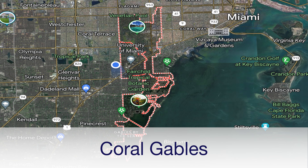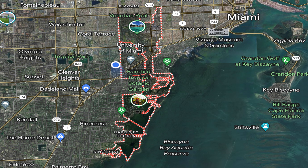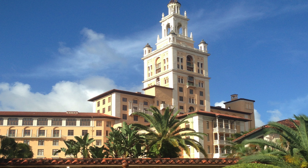Our first stop is Coral Gables, often referred to as 'The City Beautiful.' It's known for its Mediterranean-style architecture and tree-lined streets, offering a unique blend of elegance and charm. It is home to the prestigious University of Miami, making it a hub for culture and academics. At the heart of Coral Gables you will find Miracle Mile, featuring upscale boutiques, restaurants, and art galleries. The Biltmore Hotel, a historic landmark, is a well-known hotel featuring a world-class spa, restaurants, and golf course.